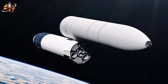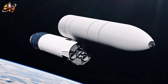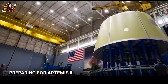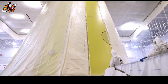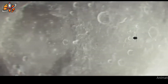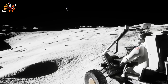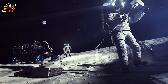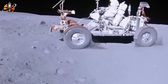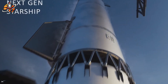Second, they must perfect orbital refueling through dozens of test flights. Current Starship flights are still working on basic operations like engine reliability and controlled landing — they haven't even begun testing fuel transfer between vehicles. Third, they must coordinate perfectly with NASA's Orion spacecraft, which will carry astronauts from Earth to lunar orbit before transferring them to Starship. Both systems must work flawlessly together; any incompatibility means mission failure. The current state of Starship testing reveals how far behind schedule they truly are.